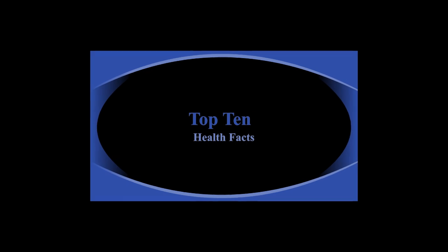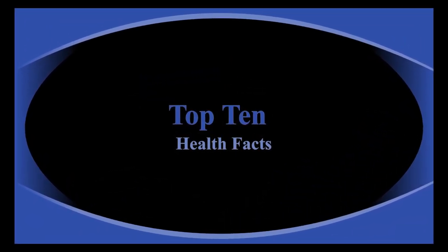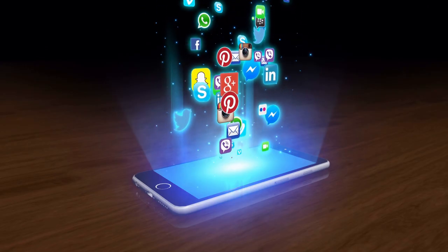Welcome back, thanks for watching this video. This week on Top 10 Health Facts, we're going to do something a little different. We've been recently focusing on foods within your diet — spices and herbs — but this week we're going to talk about apps.